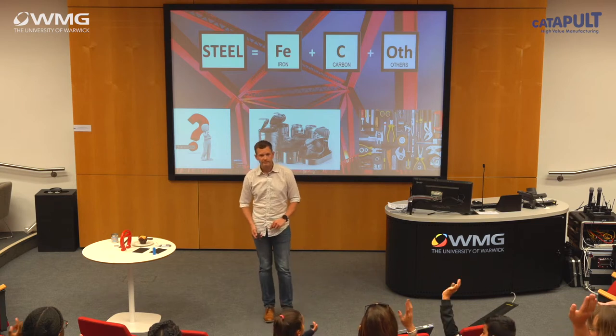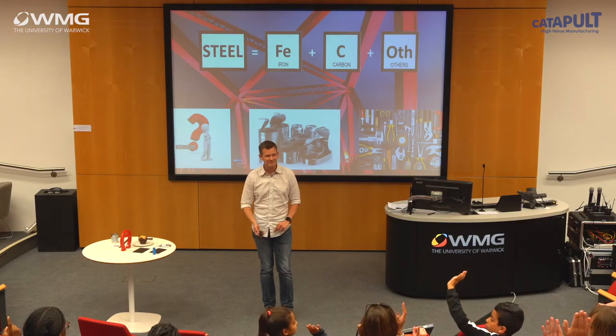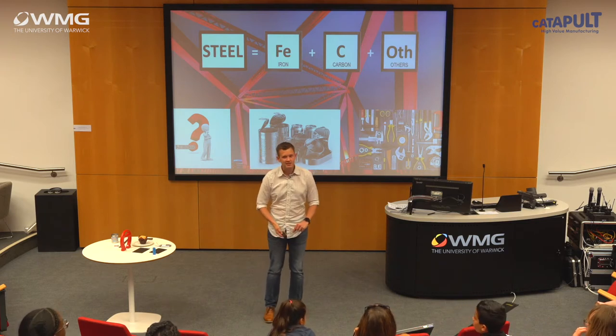How many of you came in a car today? That's a lot of people. Did anybody come on the train? Steel is in the cars we drive. Trains don't move without steel — they move on steel wheels and steel tracks. Steel's in your clothes, it's in the seats that you sat on, it shaped the pavements that we walk on. Steel has shaped the world and driven the industrial revolutions that go on around us. It is an incredibly important material — it's everywhere.